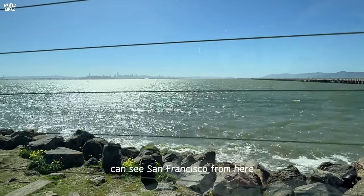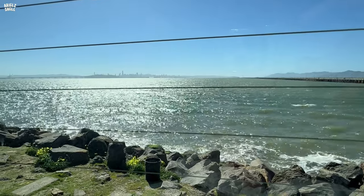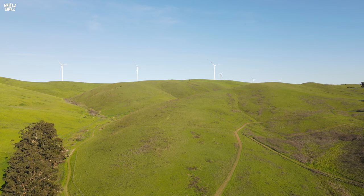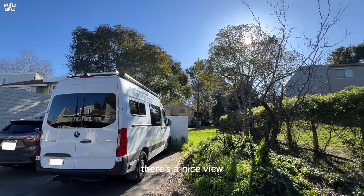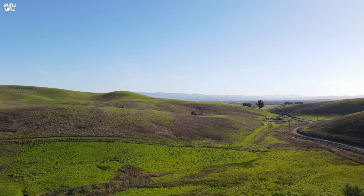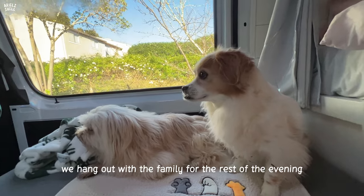You can see San Francisco from my van window. Today is a stealth camping. This atmosphere is really nice. I didn't get too much footage of the stealth camping — we hung out with the family for the rest of the evening. We had a peaceful night of sleep, knowing that we're not going to get a knock on the door.